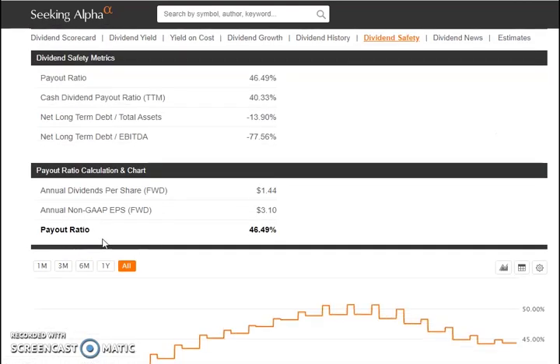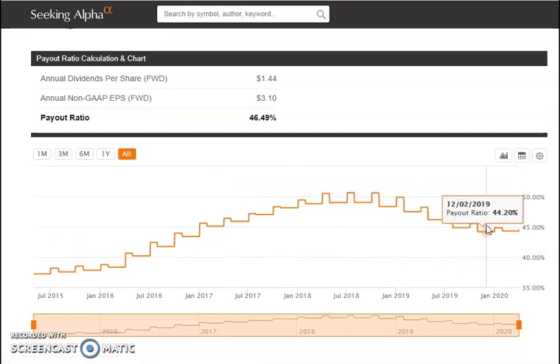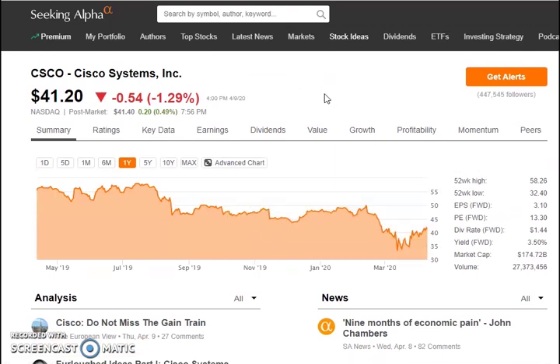Their payout ratio is about 46.49% — it was in the 37% range, moved up, and now it's pulling back a little, so not bad at all. This is another stock I'm going to be keeping an eye on, especially since it's in the tech sector, which has not been hit as hard by this pullback.